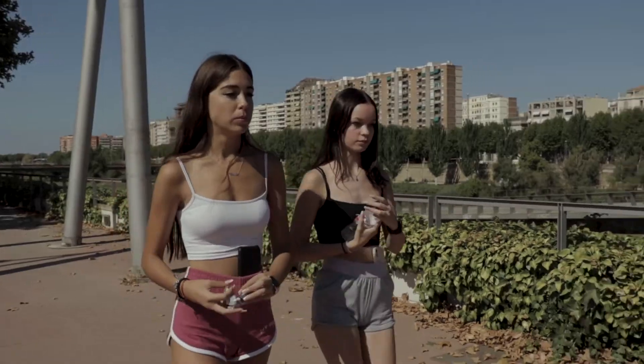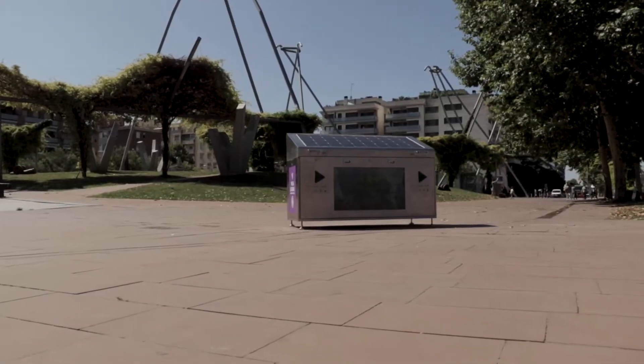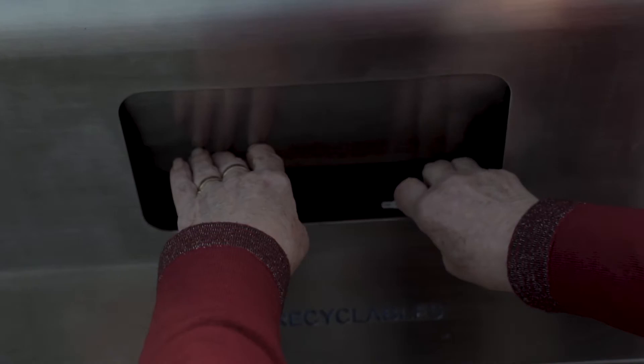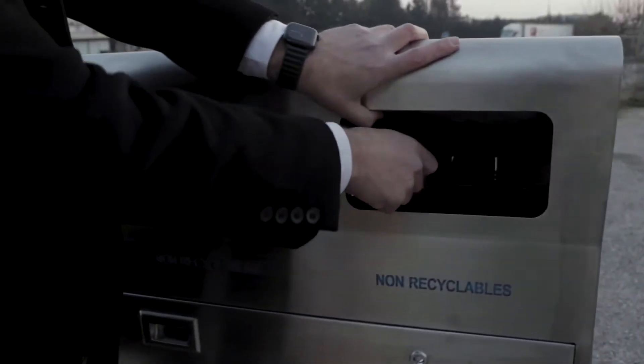SolarWiFi EcoBin is not a substitute for the classic trash container. It is, however, a smart waste management street furniture in which citizens can easily recycle items such as paper, glass, plastics, and aluminum.